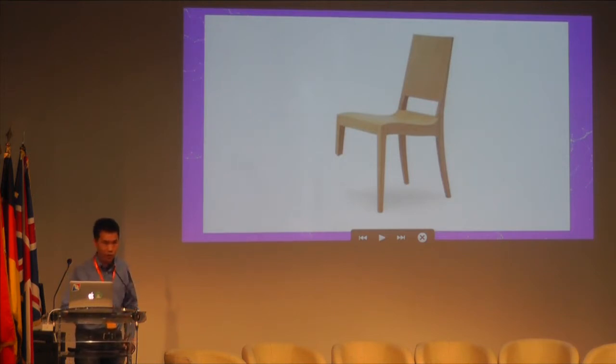Ever seen a chair built with only three legs? Probably not, because it's virtually impossible to forget one of the legs when you're building a chair. But in software, it happens all the time. Software is so abstract that it's too easy for us to forget a piece of the picture and have bugs.